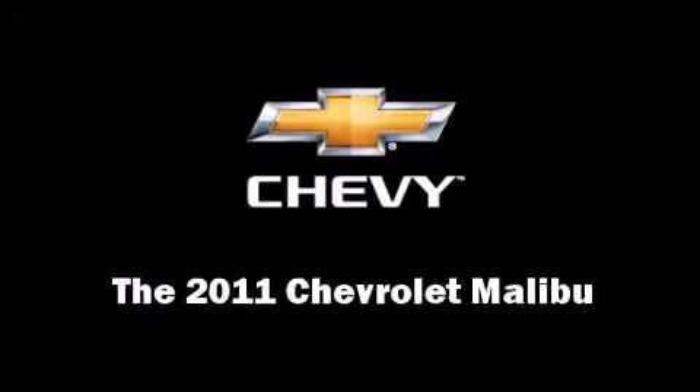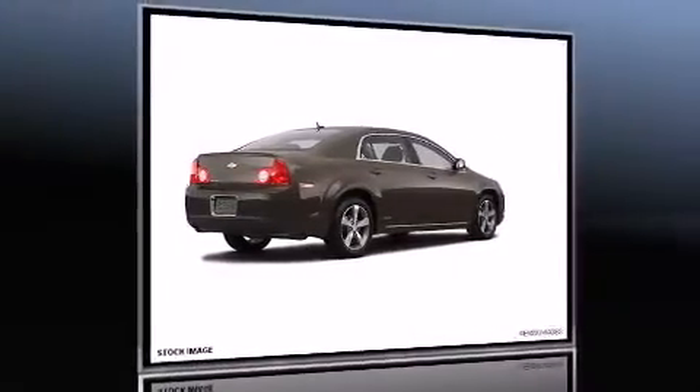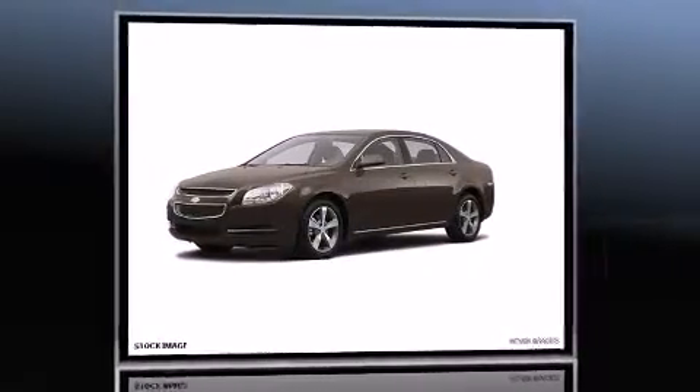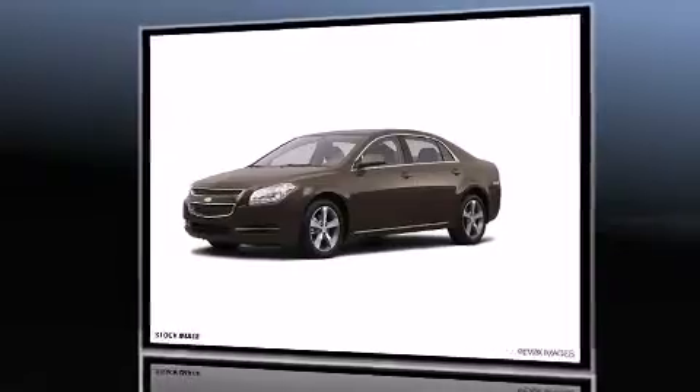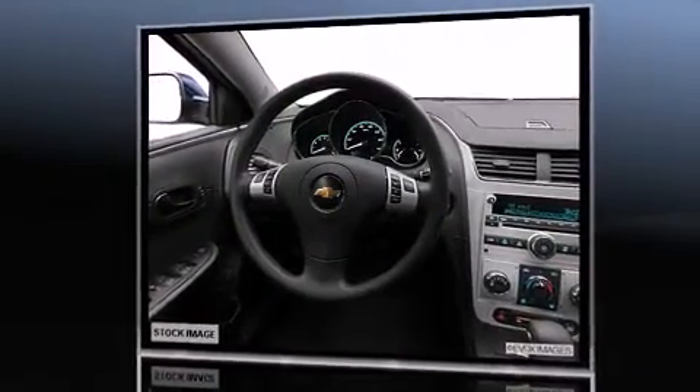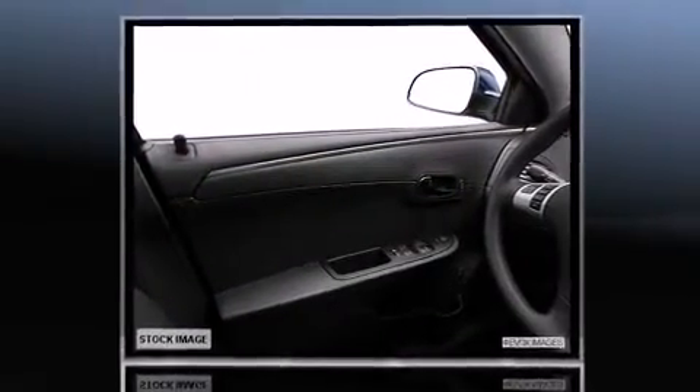You can expect a lot from the 2011 Chevrolet Malibu. This four-door, five-passenger sedan stands out among competitors in its class. A 3.6-liter V6 engine pairs with a sophisticated six-speed automatic transmission, providing a smooth and predictable driving experience.